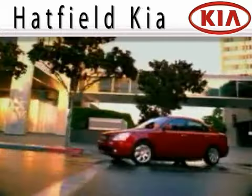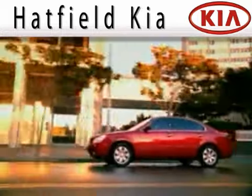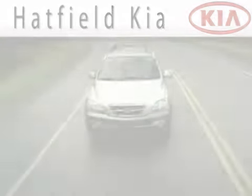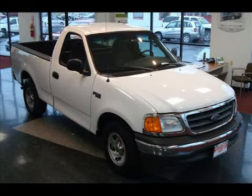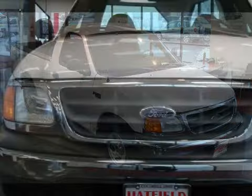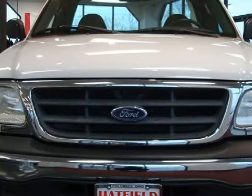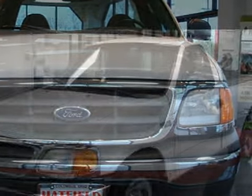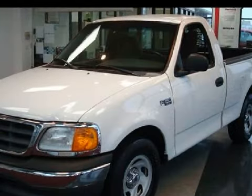Another Fine Vehicle Offered by Hatfield Kia. This great 2004 Ford F-150 Heritage is equipped with a responsive 4.2-liter V6 engine, an effortless transmission, rear-wheel drive, and has 77,908 miles.